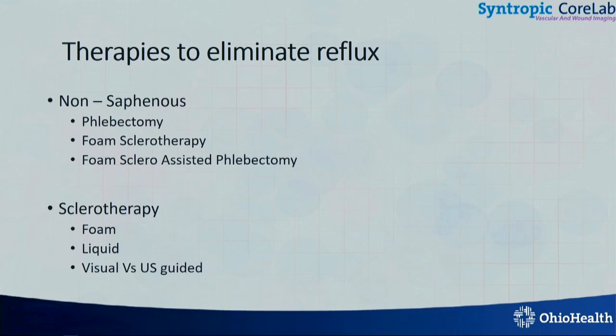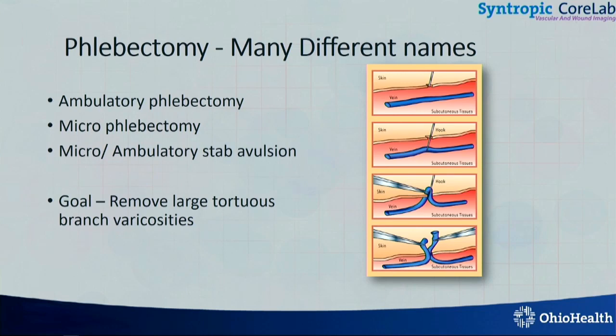The other techniques — the non-saphenous techniques — are phlebectomy and foam sclerotherapy. I will show you a slide on foam-assisted phlebectomy, which we reported as a technique for the first time. And then you have sclerotherapy, whether it's foam, liquid, visual, or ultrasound-guided. Phlebectomy is making little incisions and pulling the veins out. One of the most important things about having a comprehensive superficial venous practice is to have knowledge of these adjunctive therapies, because if you think you can just ablate the saphenous vein and get out of there, the patients will not be happy.